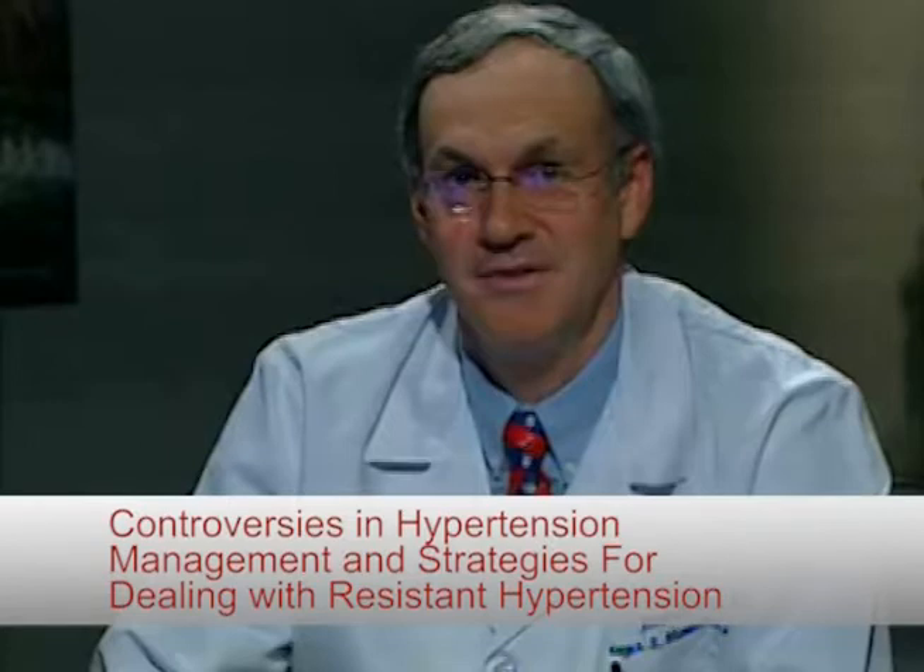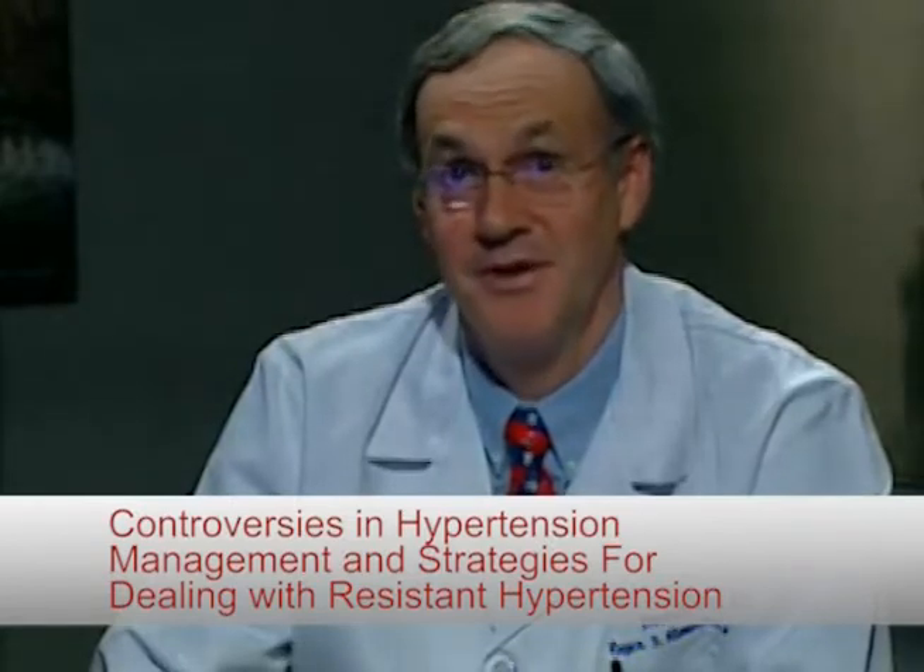Hi, I'm Roger Blumenthal, Professor of Medicine and Director of the Johns Hopkins Chikarone Center for Prevention of Heart Disease. I'm very pleased on behalf of my colleague and co-chairman, Dr. Chris Cannon from Boston, to welcome you to the first session of Cardio Care Live. I'm here with my good friend and colleague, Dr. Matthew Weir, who's Professor and Director of Nephrology at the University of Maryland School of Medicine. It's a pleasure to discuss a vexing problem we all have to face periodically in our practice, and that is the issue of resistant hypertension.